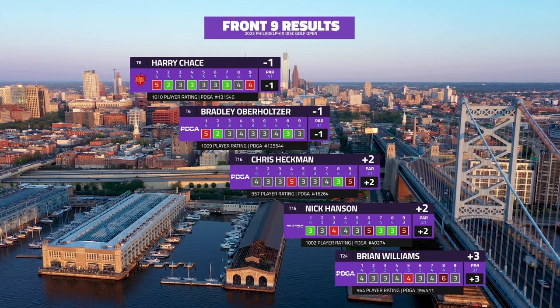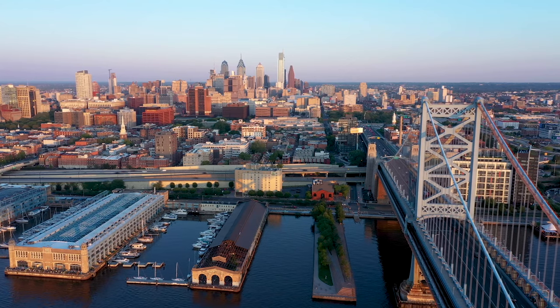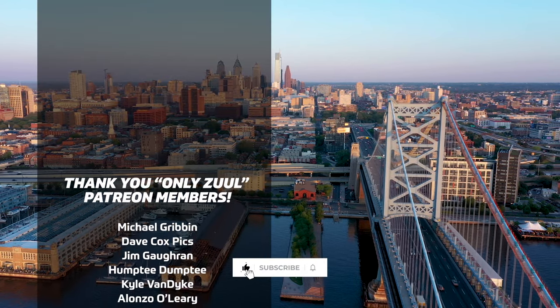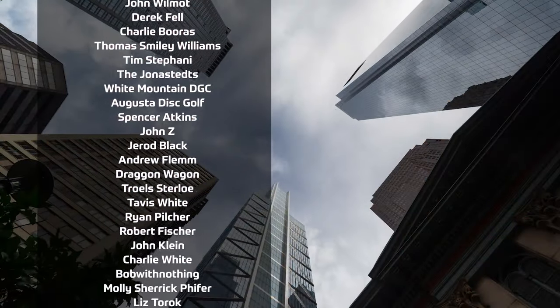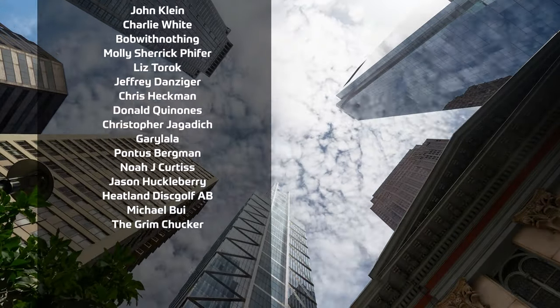We're through the front nine — quarter way through this event. The rain's coming down, this is very exciting. Just thanks for tuning in and we look forward to bringing you the rest of this event and many more to come. Thanks for following along and we will see you on the back nine.